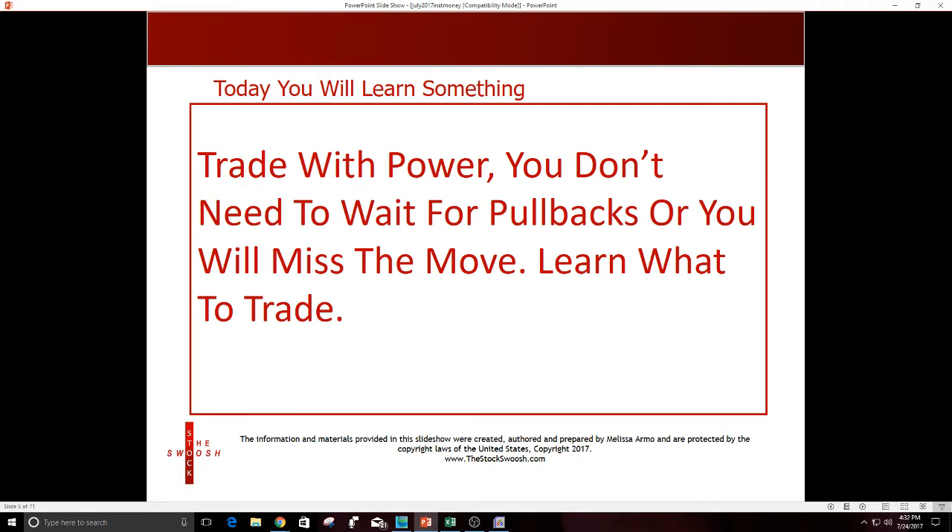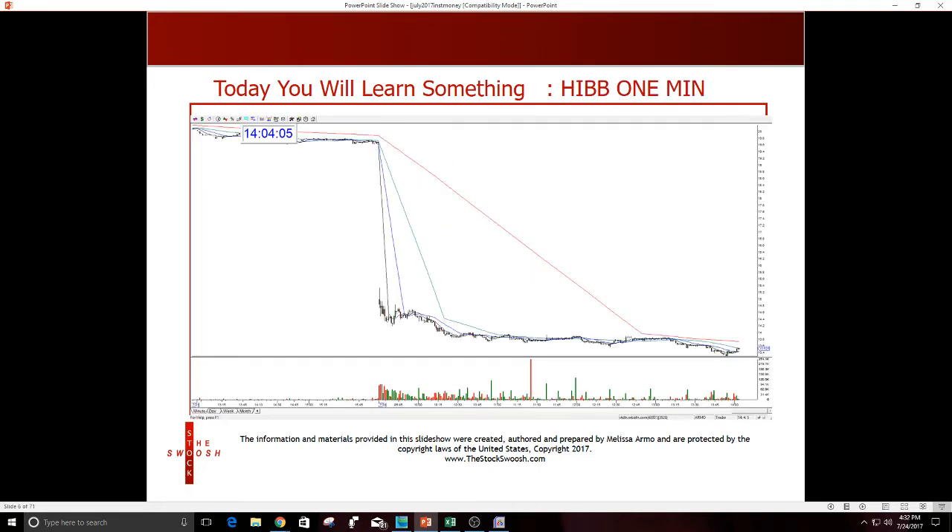I've created a method where I can determine what direction a stock is going to move before it does, after it gaps. Here is an example — this is today's short, which was HIB. This is a one-minute chart. I squished it so you can see the entire move of the stock on the day. The open was here at 9:30 — HIB gapped this morning.